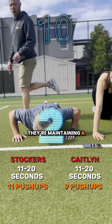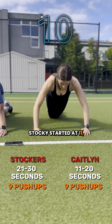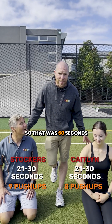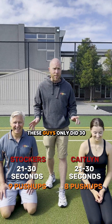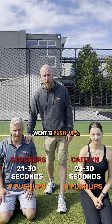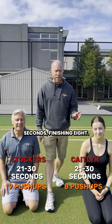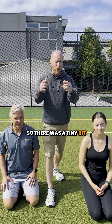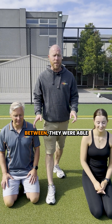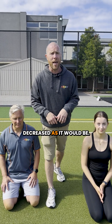They're maintaining a relatively similar amount of push-ups. Stocker started at 11, finished at 9. So that was 60 seconds of total time, but each of these guys only did 30 seconds of work and 30 seconds of rest. Stocker's first 10 seconds went 12 push-ups, finished off with 9. Caitlin started with 9 push-ups for her first 10 seconds, finished at 8. So there was a tiny bit of fatigue due to CP depletion, but due to that rest break in between, they were able to replenish some CP and performance wasn't as decreased as it would be.